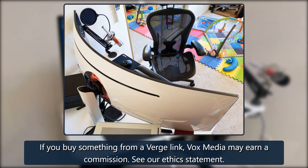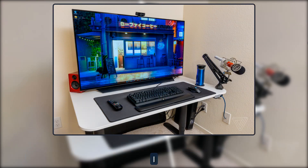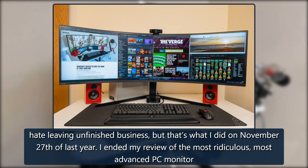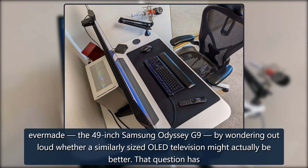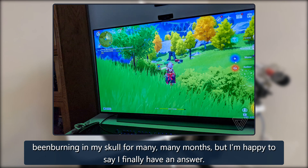I hate leaving unfinished business, but that's what I did on November 27th of last year. I ended my review of the most ridiculous, most advanced PC monitor ever made — the 49-inch Samsung Odyssey G9 — by wondering out loud whether a similarly sized LED television might actually be better. That question has been burning in my skull for many months.